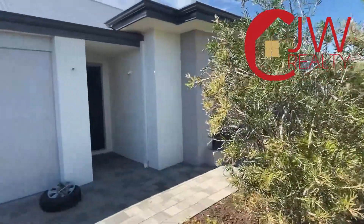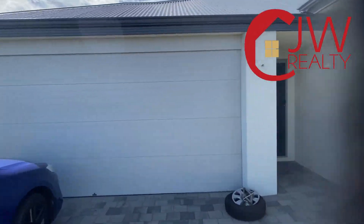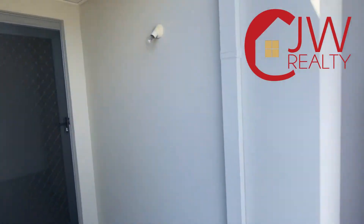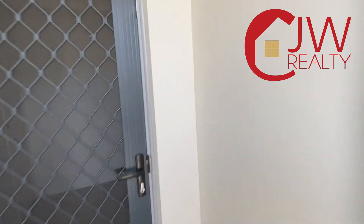Hello, it's Carl Wild from CJW Realty and welcome to Eleven Pertuis Way in the Provence Estate. Let's have a look inside this nice four bedroom, two bathroom home.